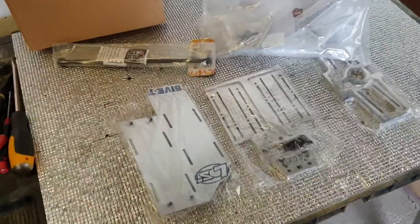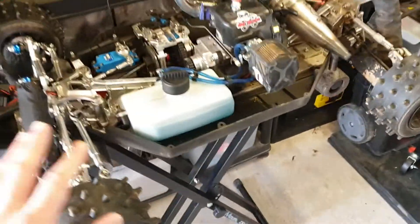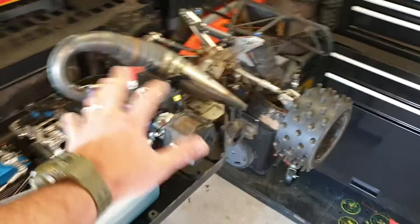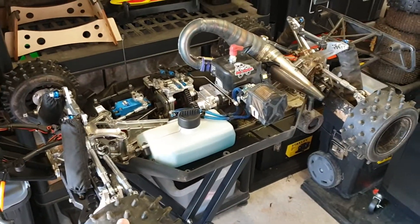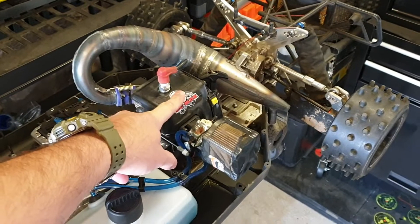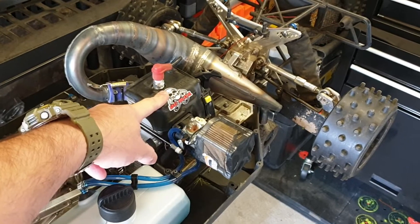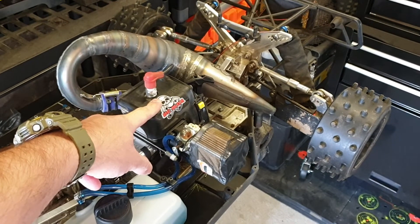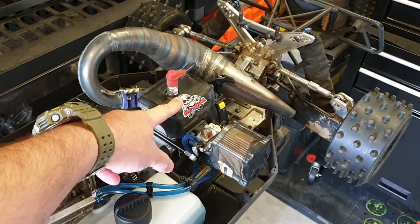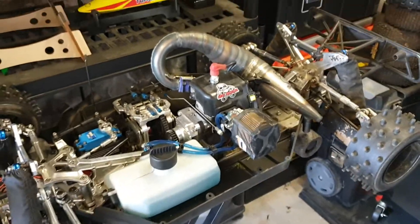Some parts have come through for the next big build. The next big build is going to be one of these, minus all of this. This car is actually waiting — there is a custom worked-over 45cc Rovan motor engine coming from a friend of mine, just in at Gibbs Performance in Plymouth, down in Devon. That area of the world is miles away from me here in Scotland.